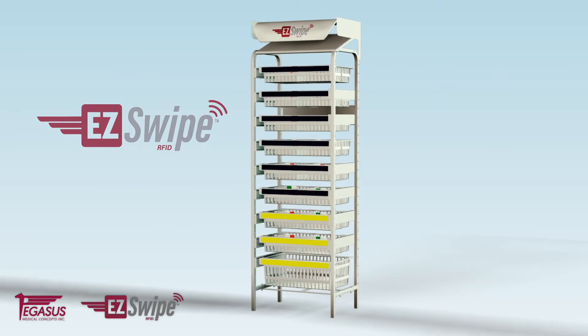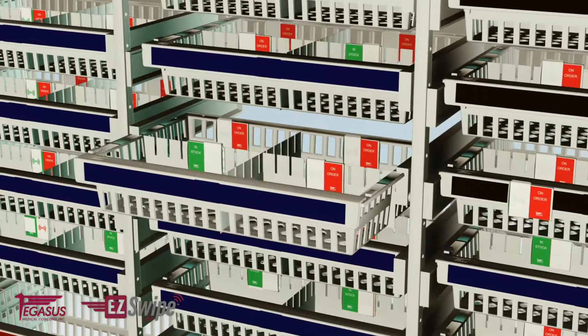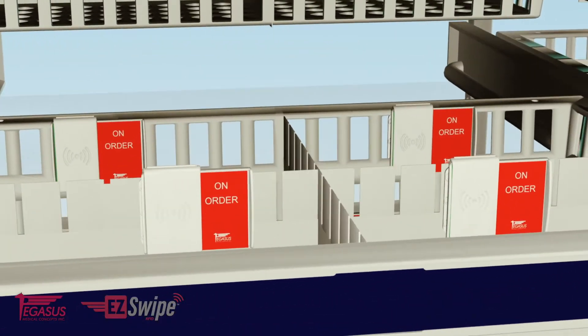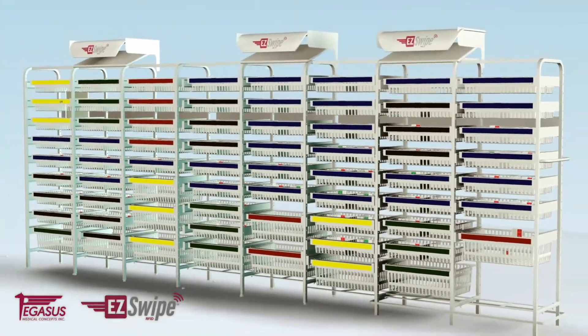That's why Pegasus created EasySwipe. This revolutionary RFID-based fail-safe inventory alert system can save up to 50% in labor costs, improve the morale of hospital staff, and optimize patient care.